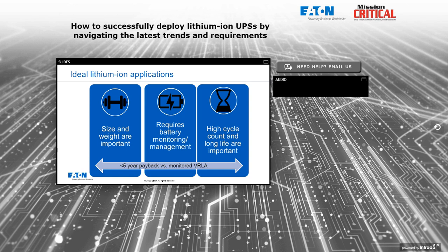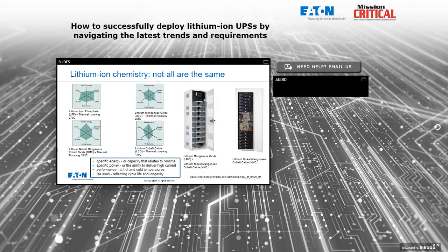Also ideal for applications with a high cycle count — a large amount of charges and discharges — and where long service life is important. A high cycle count application might be one where the battery system and UPS are being used for energy management features like peak shaving or time-of-use rates, which provide additional monetization of your investment in large UPSs and batteries. Lithium batteries are especially good at handling that type of environment.